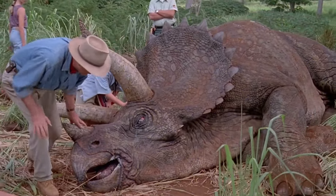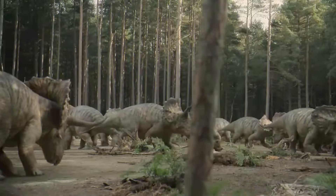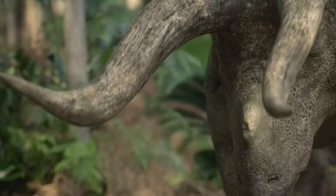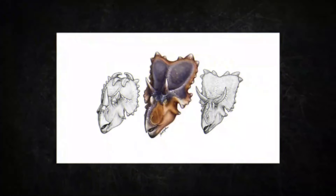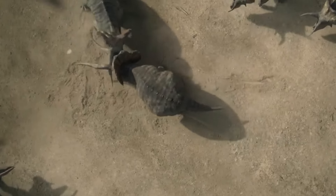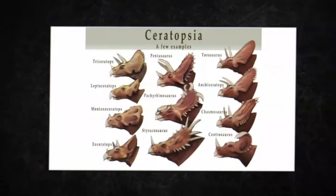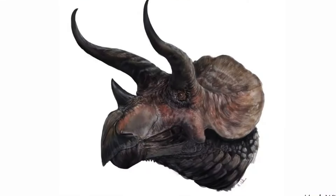The exact purpose of the nasal horn is still a subject of scientific debate. Some theories suggest it may have been used for combat, while others propose it played a role in species recognition or sexual dimorphism. Another noteworthy feature of the Triceratops is the bony frill that adorned the back of its skull. Made of solid bone, this frill measured approximately 3 to 4 feet in diameter and had various patterns of bumps, spikes, and openings on its surface.